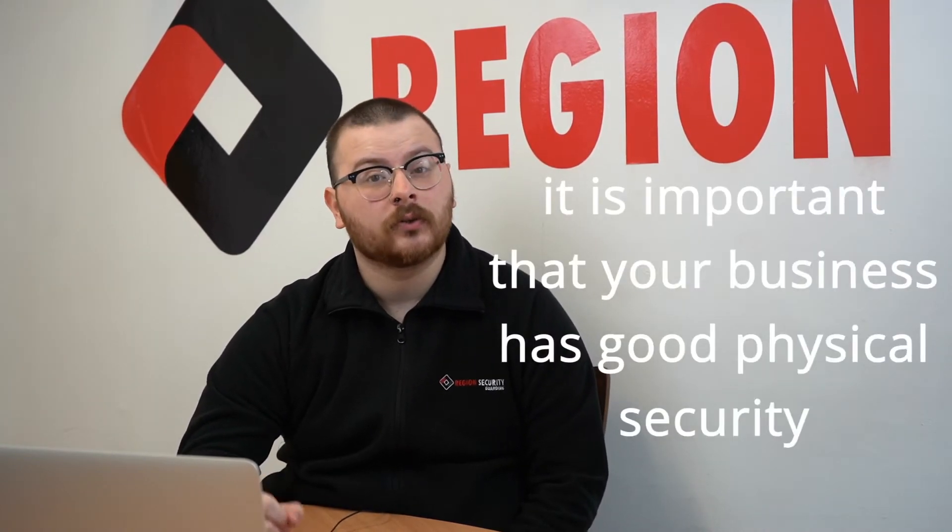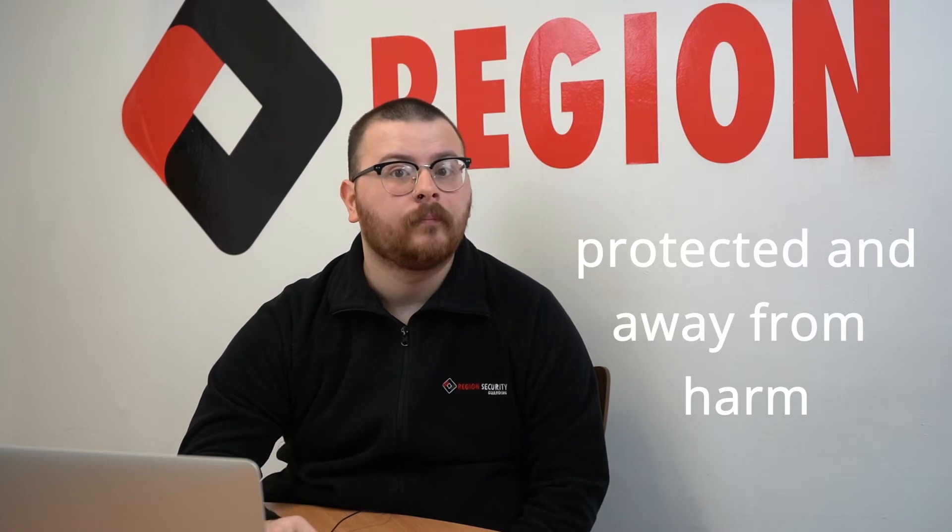It is important that your business has good physical security, as it helps to keep your business and anyone employed by your business protected and away from harm. Furthermore, it is important to have good physical security whether that be for a business or a homeowner, as it allows people to feel more secure and have a better sense of safety.